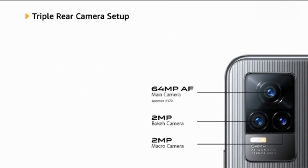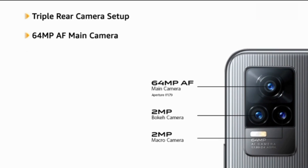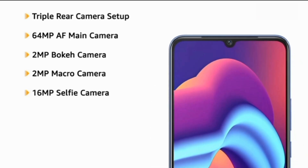The Vivo Y73 features a triple rear camera setup with a 64MP AF main camera, a 2MP bokeh camera, and a 2MP macro camera. It also has a 16MP selfie camera.